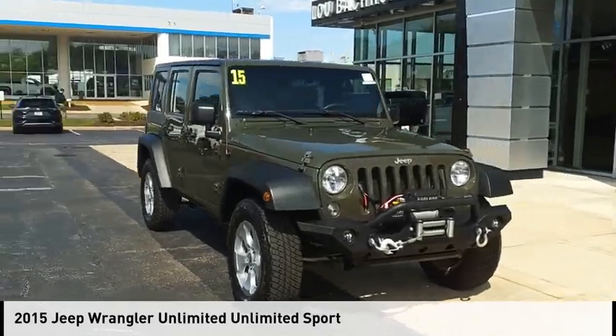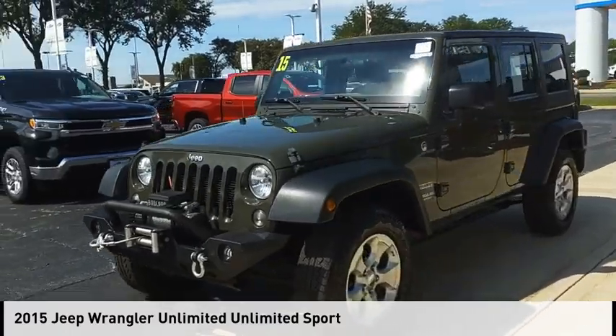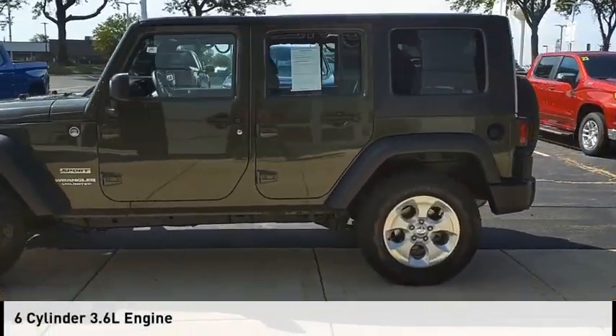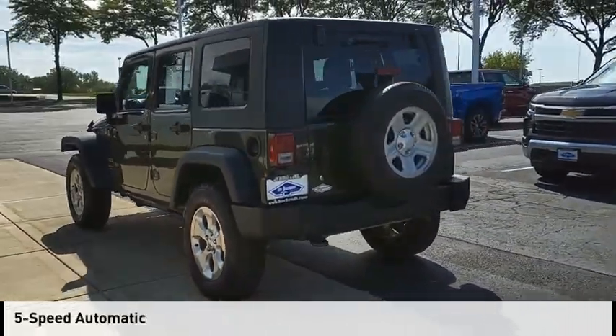Make a great choice today with the 2015 Jeep Wrangler Unlimited. This vehicle is powered by a four-wheel drive, six-cylinder, 3.6-liter engine and comes with a five-speed automatic transmission.